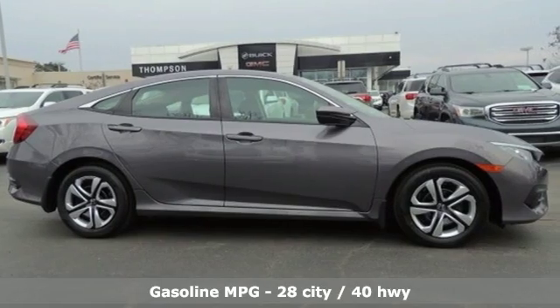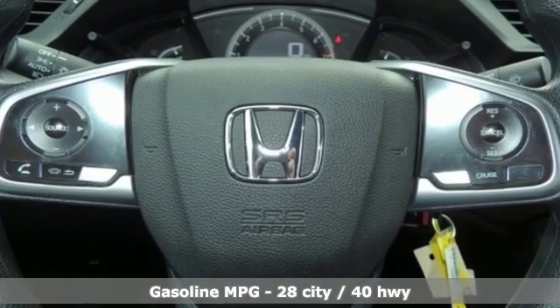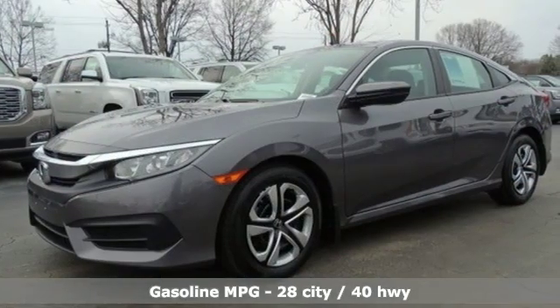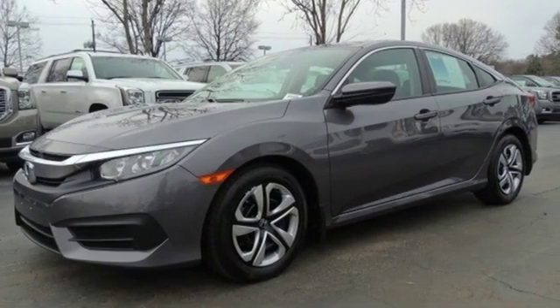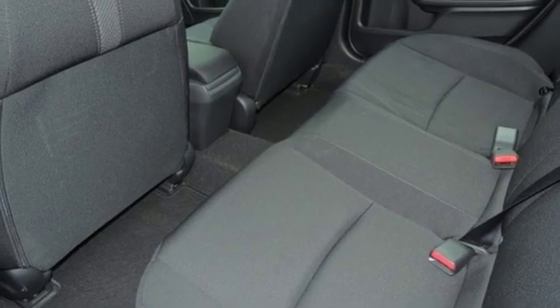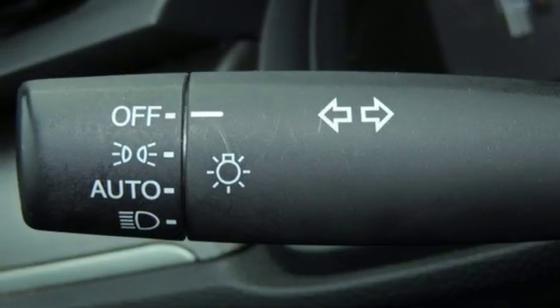AM FM stereo radio, wireless phone connectivity, manual tilting steering column, power windows, manual telescoping steering column, inline four-cylinder engine, gas pressurized shocks and external memory control.